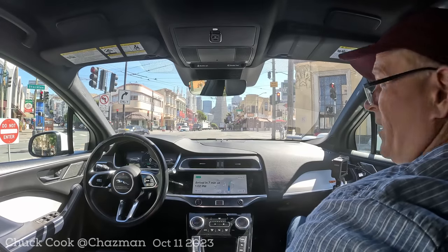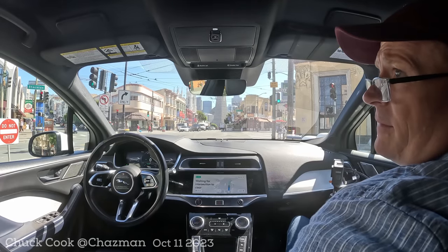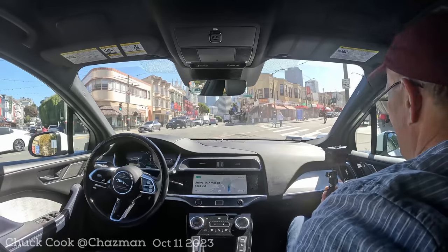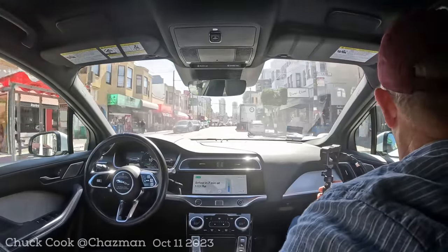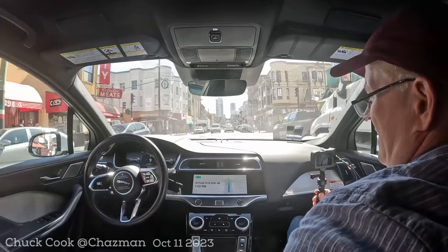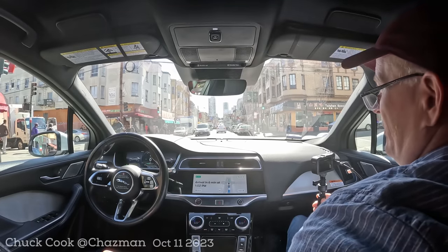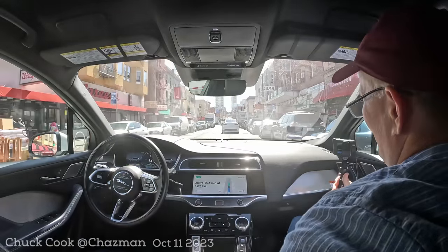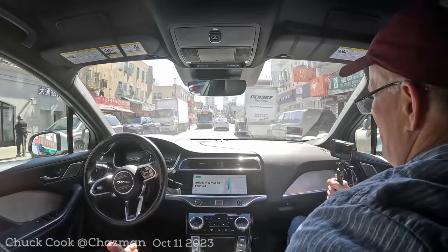Getting access to Waymo is a waiting list kind of scenario. Someone DM'd me on Twitter and said 'we're going to give you access for two weeks,' then it was taken away, then I came off the waitlist. Whatever the reason, I'm thankful. Lots of pedestrians here — this is amazing. It has its limitations with picking us up and all that, but it's a major engineering achievement. I'm most excited that they've got regulatory approval to do it.